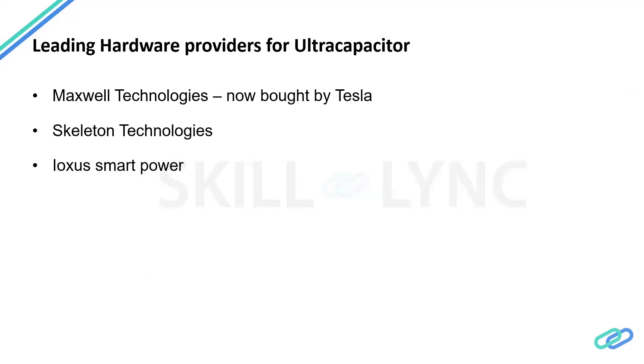Some of the leading hardware providers for ultra capacitors include Maxwell Technologies — now part of Tesla — Skeleton Technologies, and IVEX Smart Power. There are not many well-known brands in this space, though a few more are just emerging, and these are the established names in ultra capacitor manufacturing.